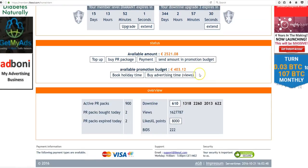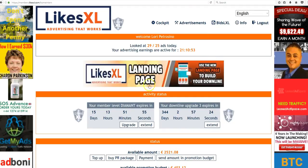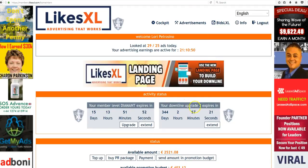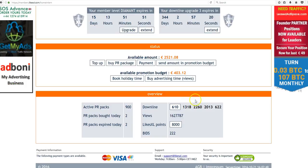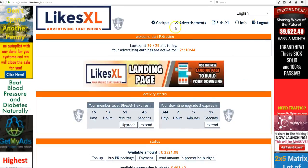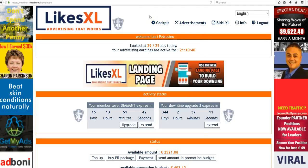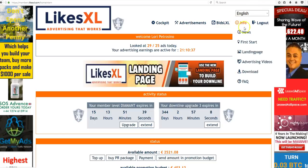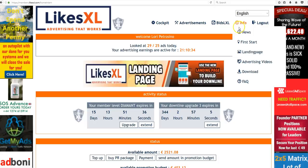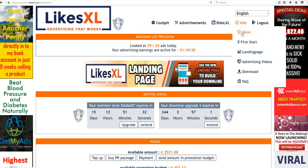I think I covered everything I wanted to cover today. This was just an impromptu video — I wanted to share some thoughts about LikesXL and show you what you can find in the back office and how to view all the new information on the tabs. Let me know if you have any questions, please read up on all the news we always have, check back regularly, and have an amazing day. Let's grow LikesXL out of the park!